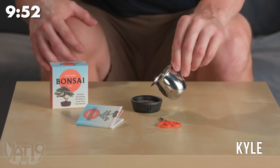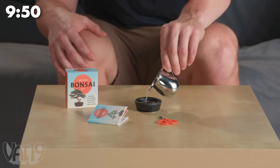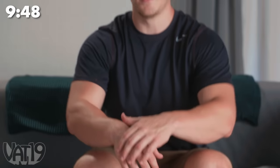A bonsai represents balance, harmony, and patience. I have none of those. So we're just going to show you an image of it, fully grown, right here.